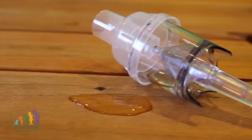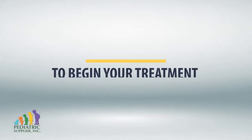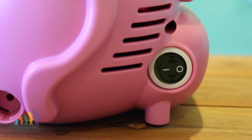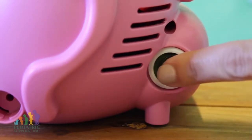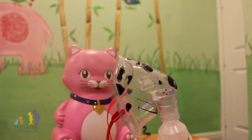Do not lay the medication cup on its side, as this will cause medication to spill. You are now ready to begin your treatment. To begin, turn the power switch to the on position. The nebulizer will turn the medication into a mist.